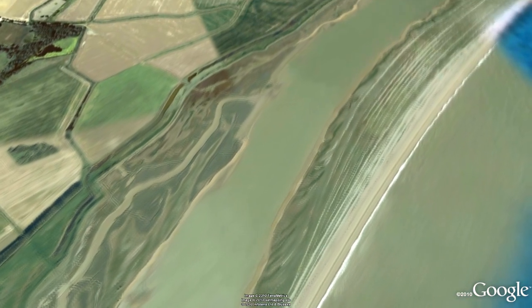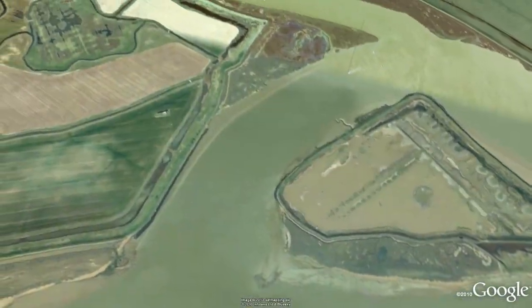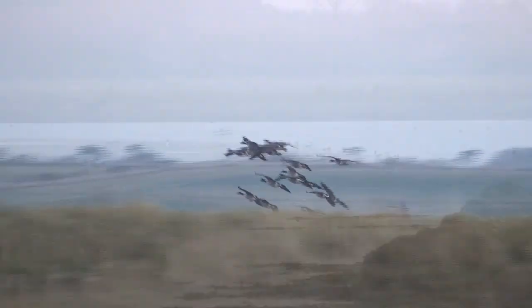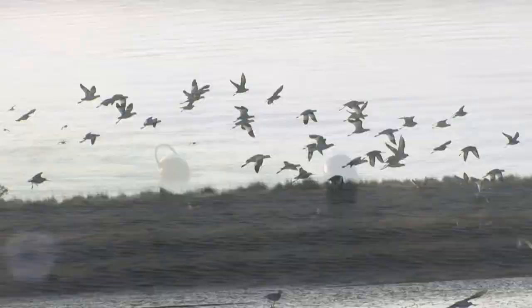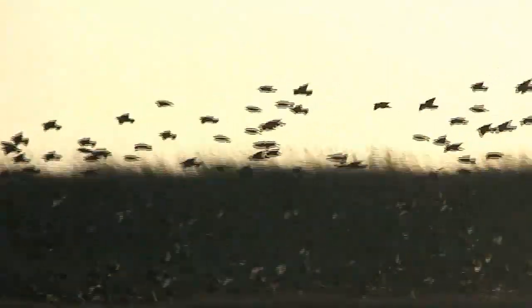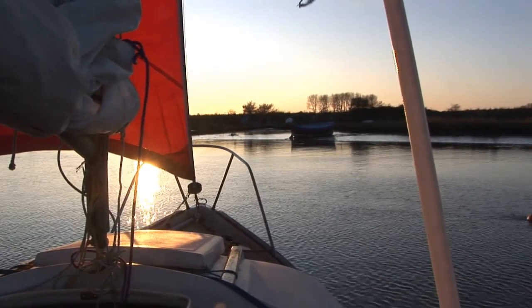After a mile or so the Ore splits either side of Havergate Island, an RSPB-run bird reserve, and soon after, taking the northward arm, comes the entrance to the Butley River. It became my favourite refuge through the winter of 2009–10 and never failed to delight. It has an all-tide anchorage near its muddy mouth and the river is sheltered from every direction. It also has several landing spots for shallow drafters like the Slug — on cold winter days, being able to get ashore for a brisk walk really helps get the circulation going.